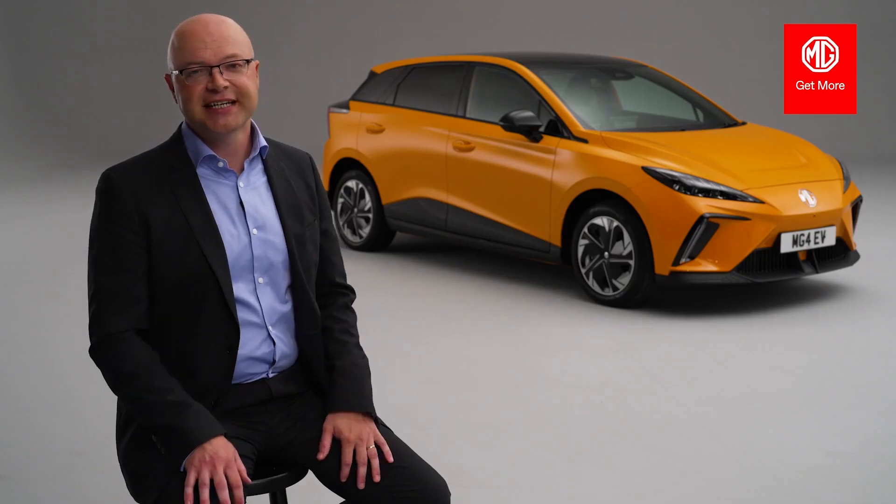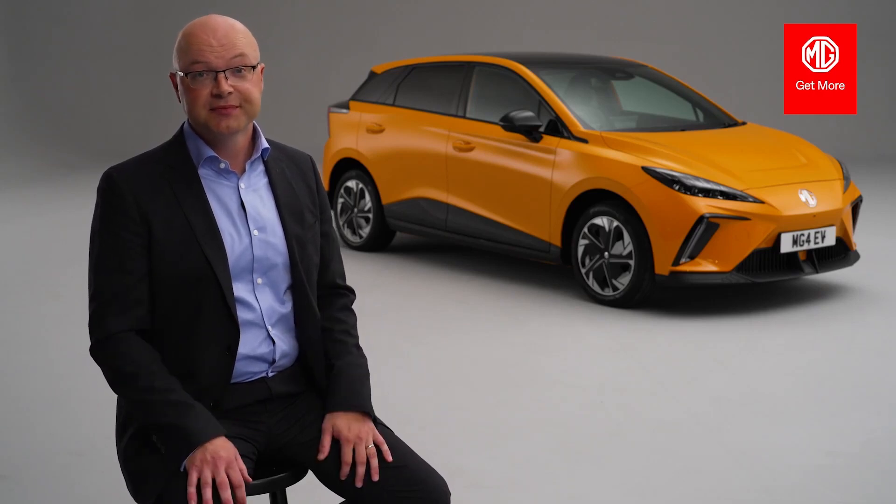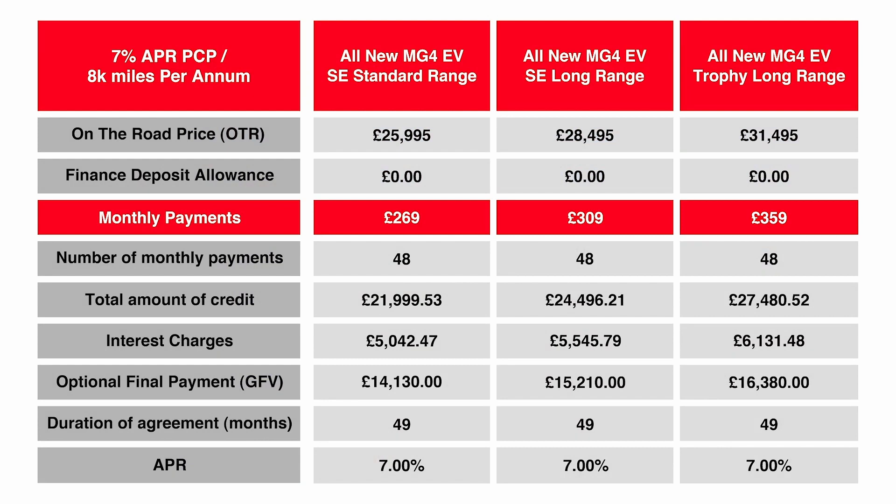One of the factors of attainability is affordability — monthly payments. We have achieved class-leading residual values with MG4 EV, and these will lead to monthly payments far more affordable than any of the class competitors.